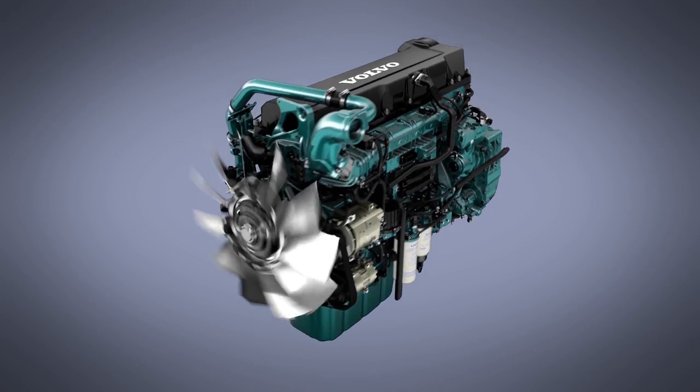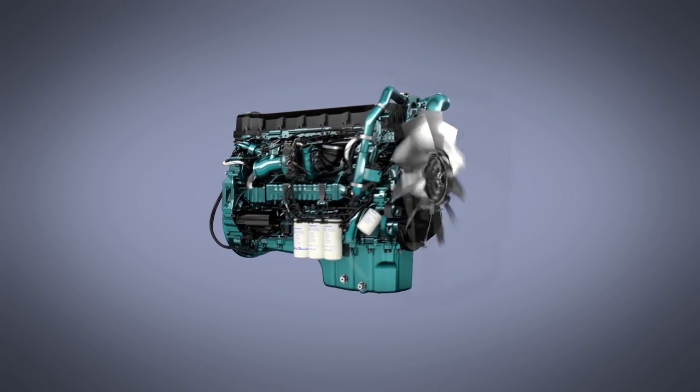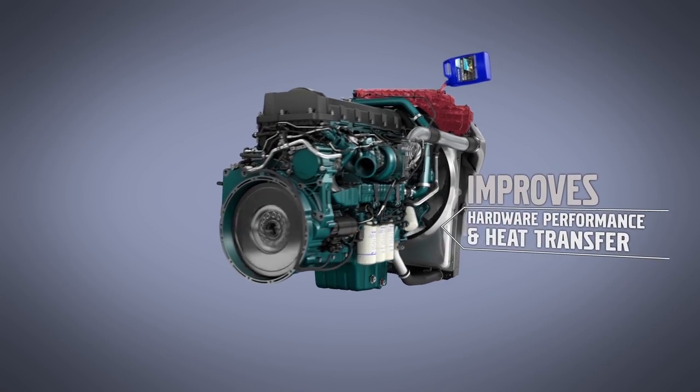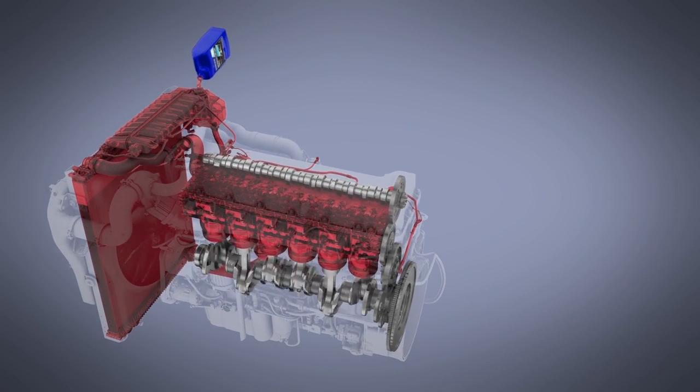Engineered with patented technology specifically formulated for heavy-duty cooling system applications, Volvo Genuine ELC improves hardware performance and heat transfer over the life of your engine, and is available as standard fill at the factory.